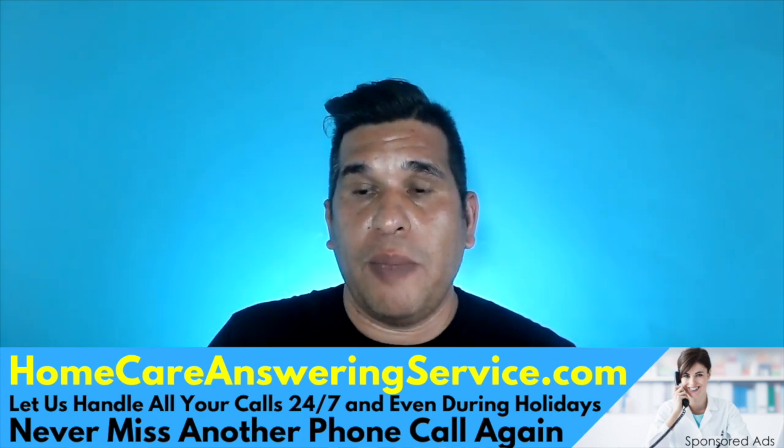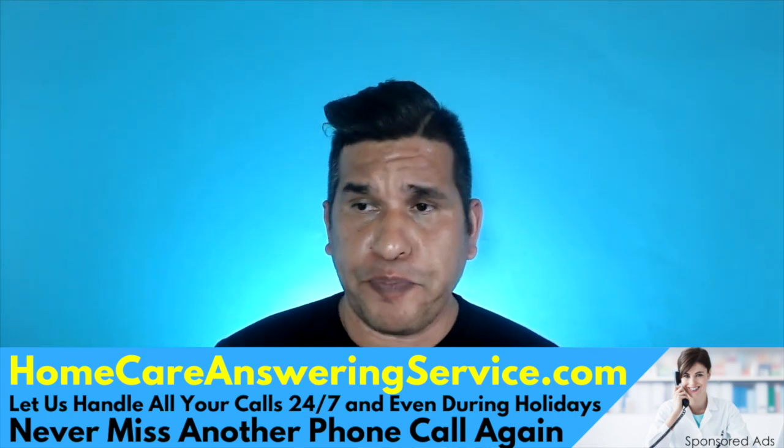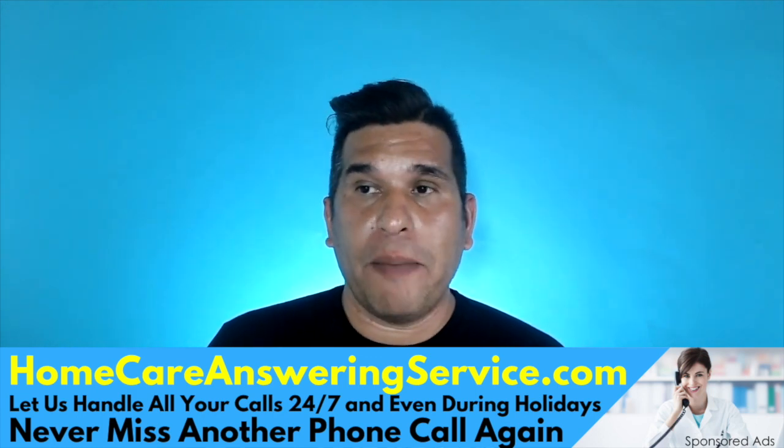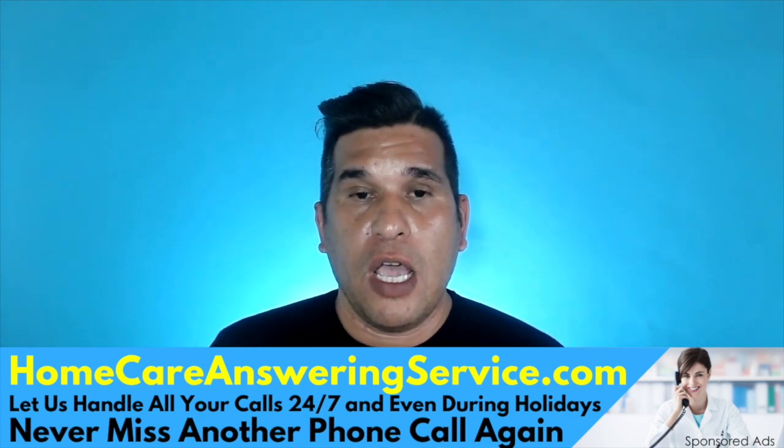The first two things to find caregivers: use a job site, like Indeed or ZipRecruiter. It's free to join but you have to pay per job posting. When people are looking for jobs, they already have their resume uploaded so that if they click on a job they want to apply for, you get that resume right away.